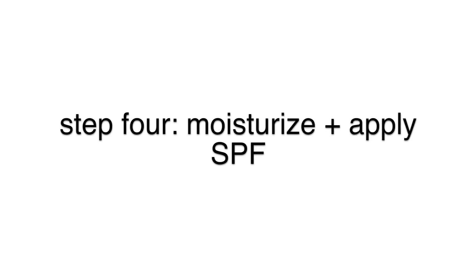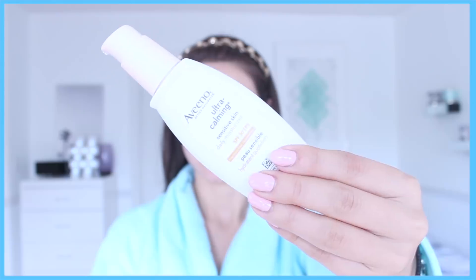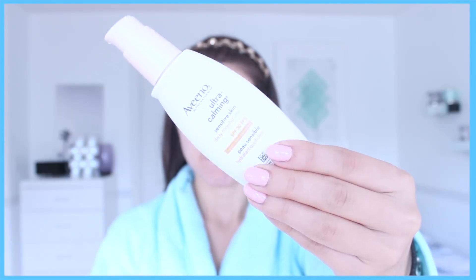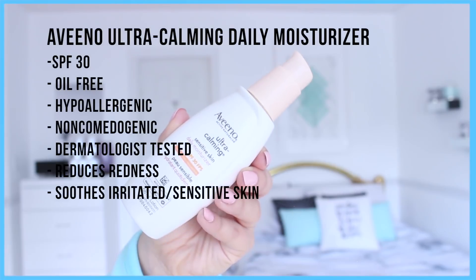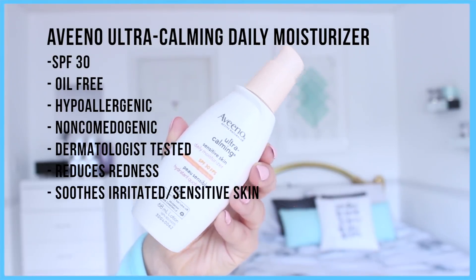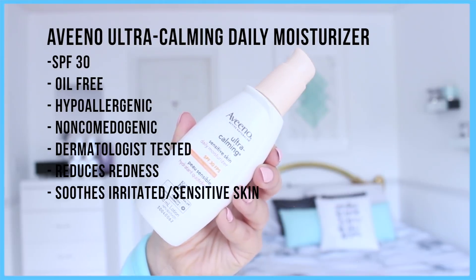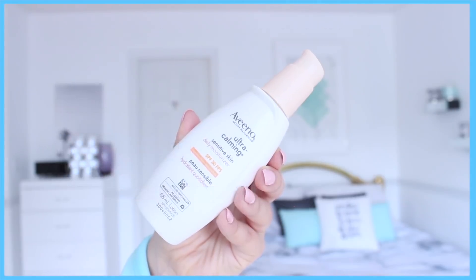Step four: moisturize and apply SPF. On the daily I like to use the Aveeno Ultra Calming Daily Moisturizer with SPF 30 in it. This is a really great daily moisturizer because it is great for sensitive skin — it reduces redness and soothes irritated skin, and it does have SPF in it so it's going to protect your skin from harmful UVA rays. It is oil free, non-comedogenic, and hypoallergenic. It's important to use SPF on the daily and get into the habit because you're really going to protect your skin from any sun damage. Even when the sun's not out it can still damage your skin, so I love finding moisturizers that just have SPF built in.